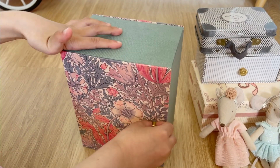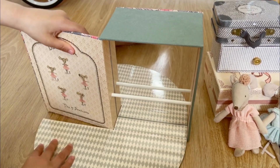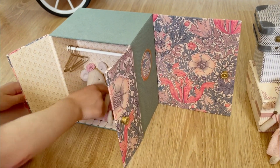When you open this it becomes a dance studio. And this is a mirror and a ballet bar. So here is the closet and you have a little mouse in here.